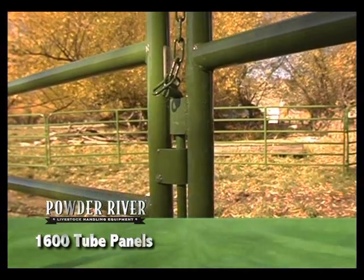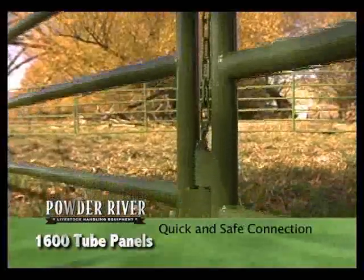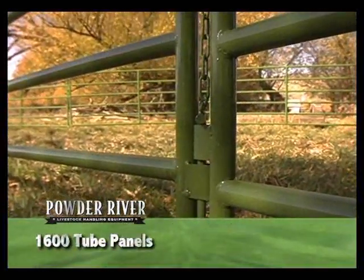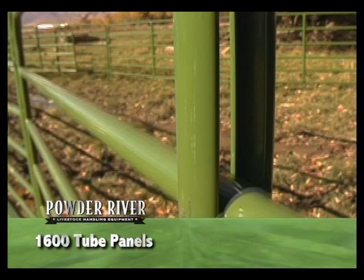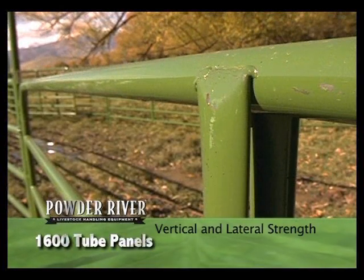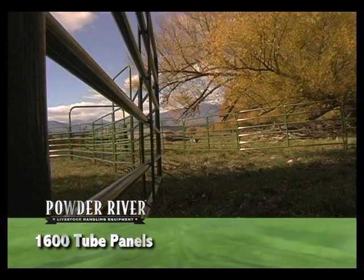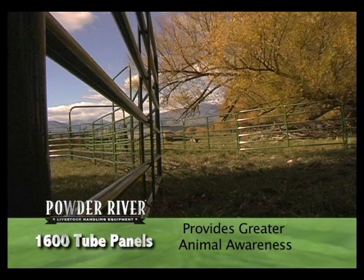Heavy-duty 5/8-inch connecting pins and 10-gauge connecting panel clips make for quick and safe connections, adding speed and ease of setup and teardown of any portable penning situation. 14-gauge vertical supports provide significant vertical and lateral strength to the panel, and give a greater visual profile that provides greater animal awareness of the barrier.